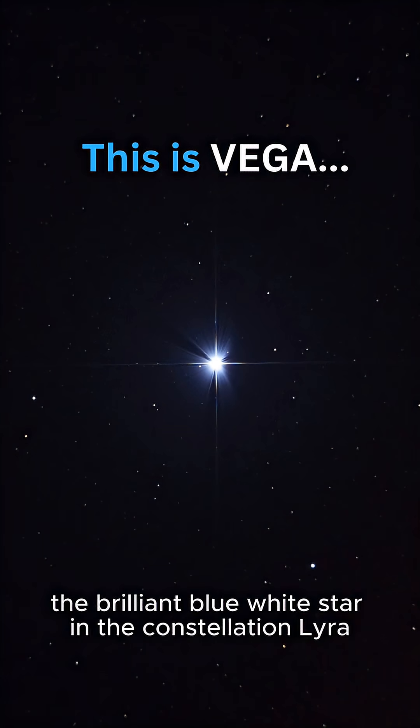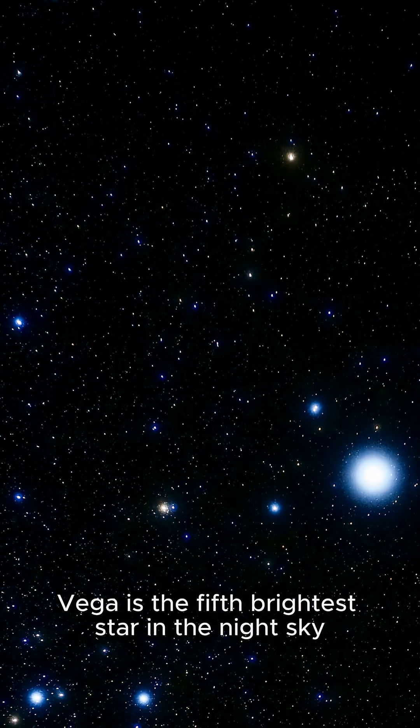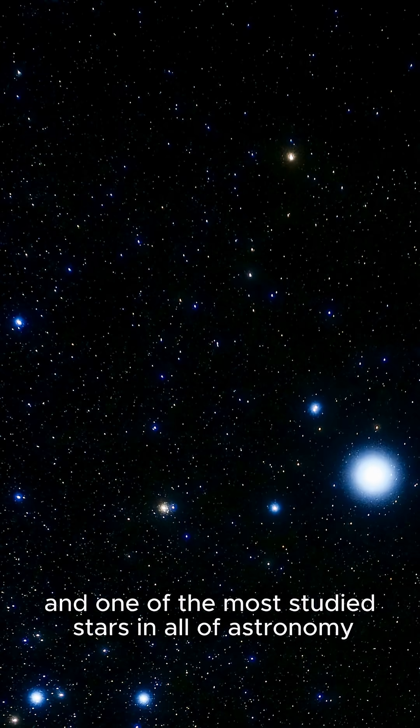Meet Vega, the brilliant blue-white star in the constellation Lyra. Vega is the fifth brightest star in the night sky and one of the most studied stars in all of astronomy.